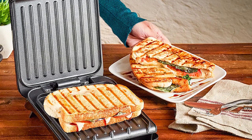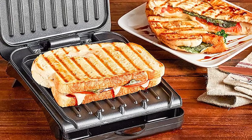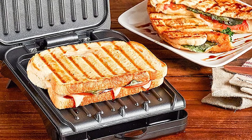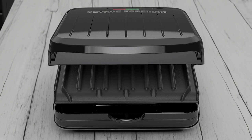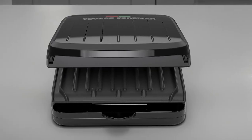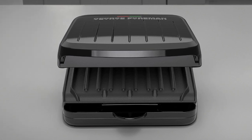The hinged grill legs make it easy to adjust the angle according to your needs. One of the standout features of this George Foreman Grill is its exclusive fat-removing slope, which helps remove excess fat from your food, resulting in healthier and more flavorful meals. Additionally, the classic grill plates serve as a versatile panini press, further expanding your grilling options.